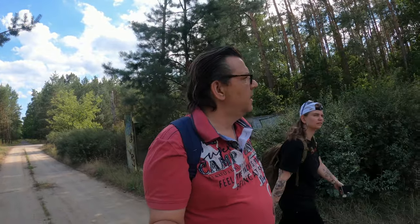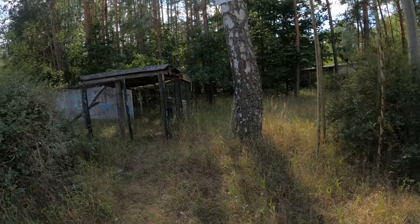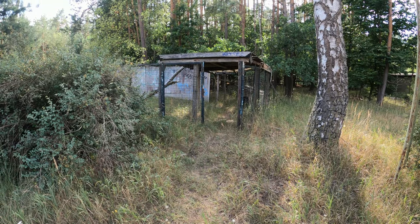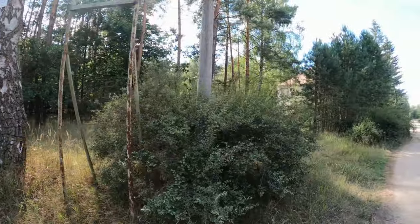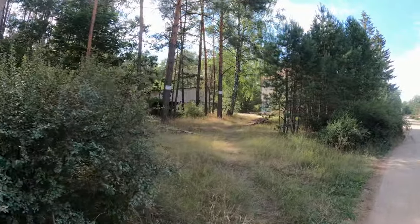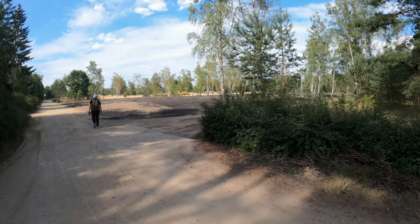Die eigentliche Kaserne ist ja ungefähr 1,5 Kilometer im Wald. Wir sind jetzt angekommen hinten an der Kaserne und stellen hier gerade fest, ein paar Gebäude stehen noch. Hier am Anfang gleich der Hundezwinger, der steht ja auch schon Jahrzehnte hier. Da stehen noch ein paar Gebäude. Was aber auffällt, hier rechts ist alles umgewühlt.